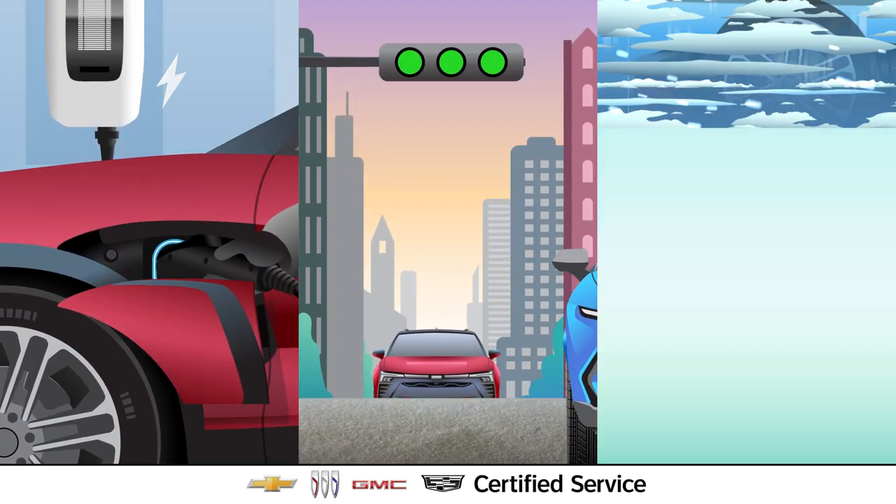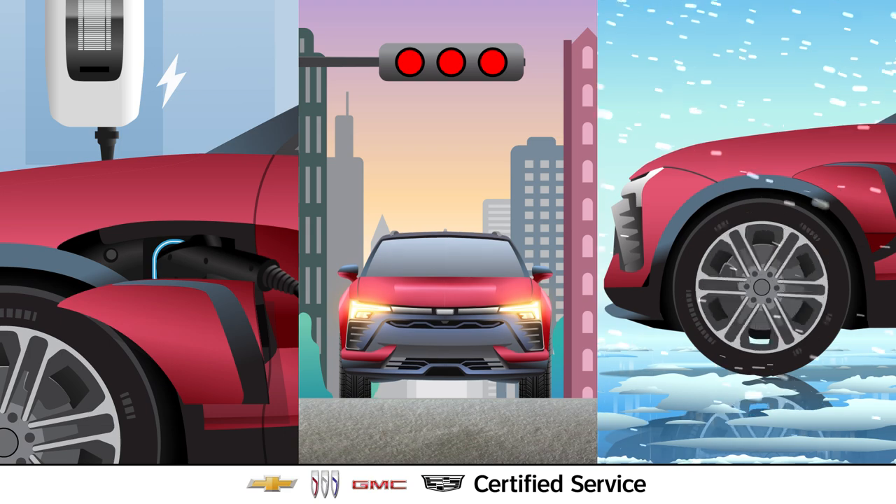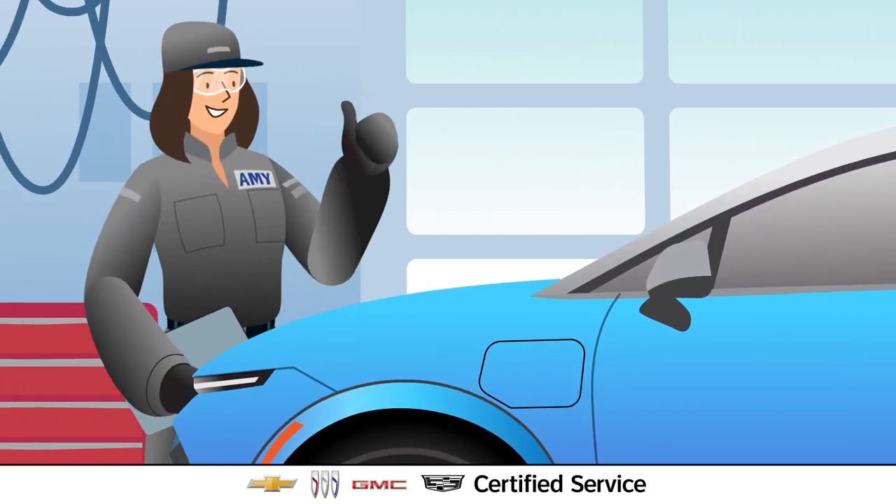EVs are unique, with different systems and features, and like other special things, they need special treatment. So, visit a trained, certified service EV expert who knows what to look for.